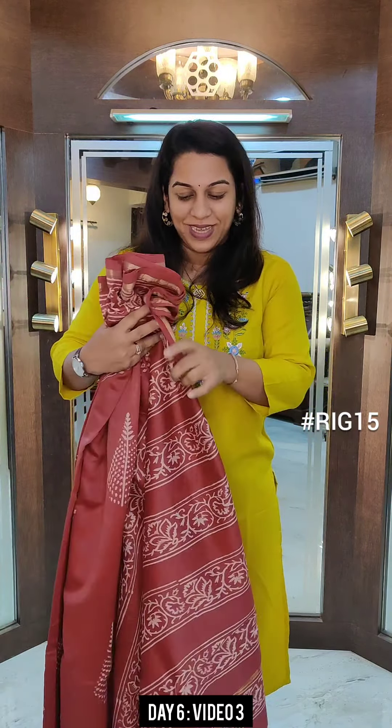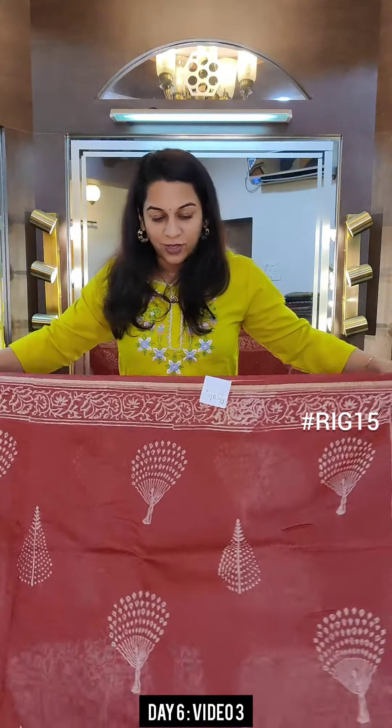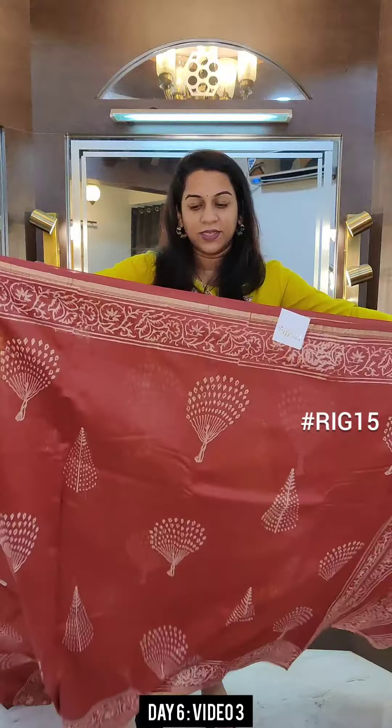Hello everyone, welcome to Pratha. This is Kavita Koparkar. This is day 6 of the Pratha Rakhi Fest and we are showing our beautiful Chanderi cotton sarees. This is video number 3 of our collection and we are now showing coloured sarees. Till now we showed indigos, all indigo designs. Now we are showing beautiful colours for the first time ever at Pratha. We had shown a glimpse of these sarees in our live session, however this is the first time we are actually showing this entire collection.